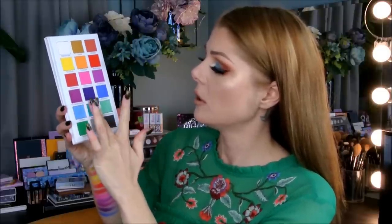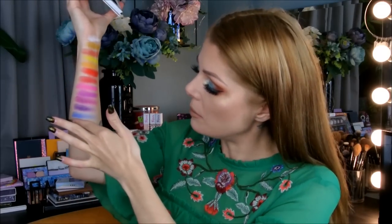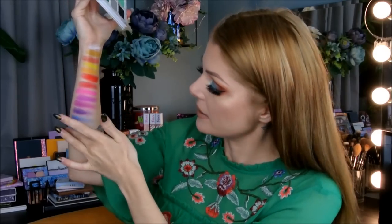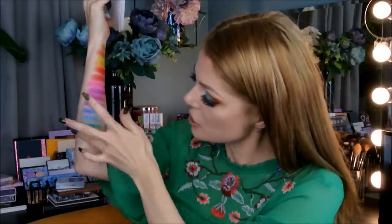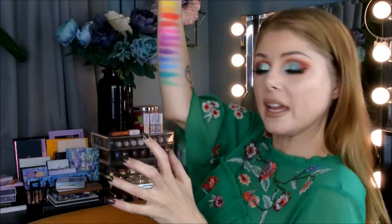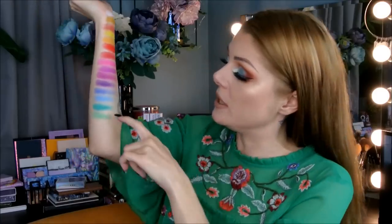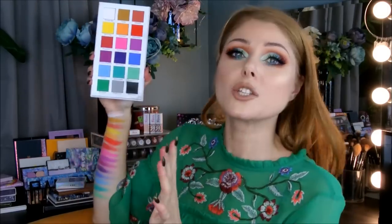Now we're doing Coast, Bermuda, and Fruit Dove. This Fruit Dove — the last one — is also a bit sheer. This blue, Coast, actually works better than Atlantic. Bermuda — I did a look with this one and it was beautiful. Fruit Dove I used as a transition shade when I did a green look. It is a bit more sheer than the other ones, so it's not as vibrant as the other two greens. It's a nice color though — you could totally use it as a transition shade.